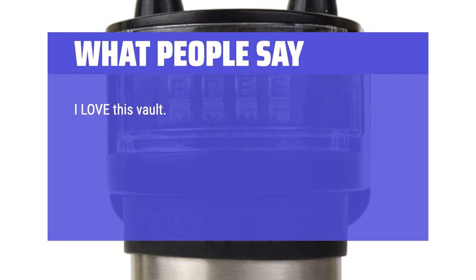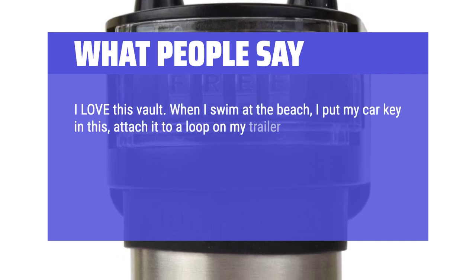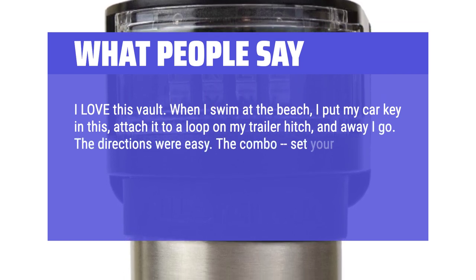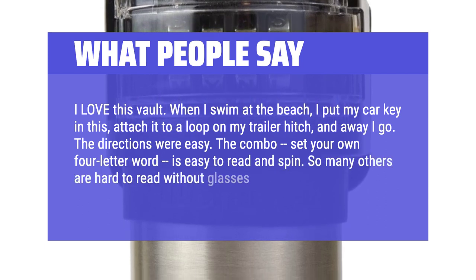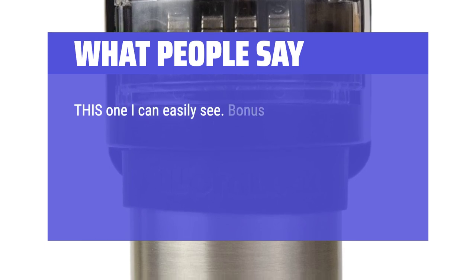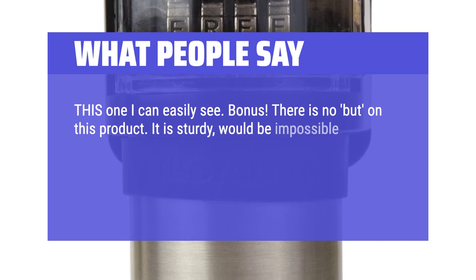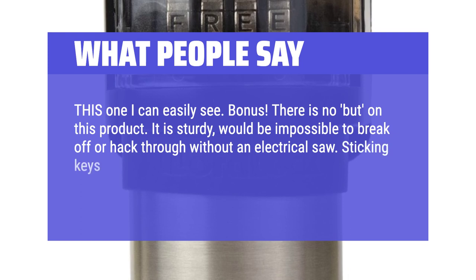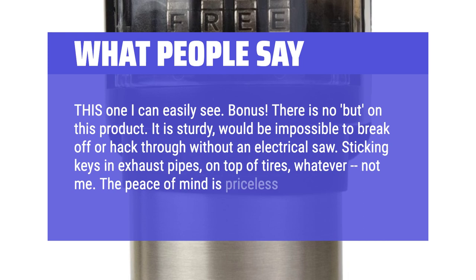I love this vault. When I swim at the beach, I put my car key in this, attach it to a loop on my trailer hitch, and away I go. The directions were easy. The combo — set your own 4-letter word — is easy to read and spin. So many others are hard to read without glasses, but this one I can easily see. Bonus: there is no downside on this product. It is sturdy — would be impossible to break off or hack through without an electrical saw. Sticking keys in exhaust pipes or on top of tires? Not me. The peace of mind is priceless.